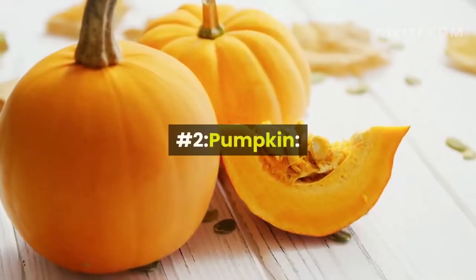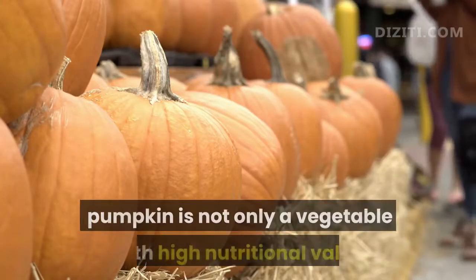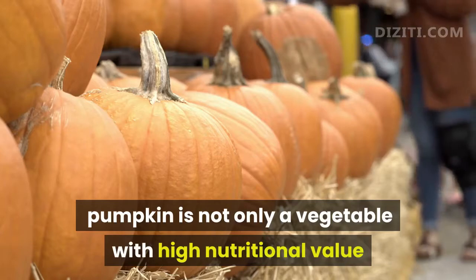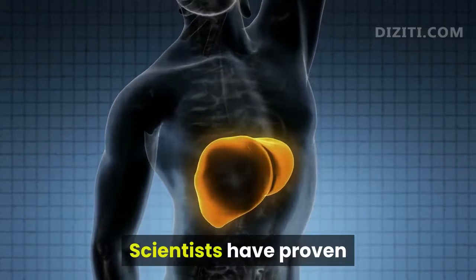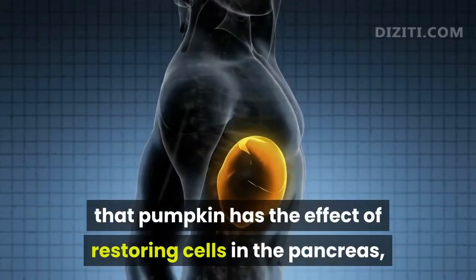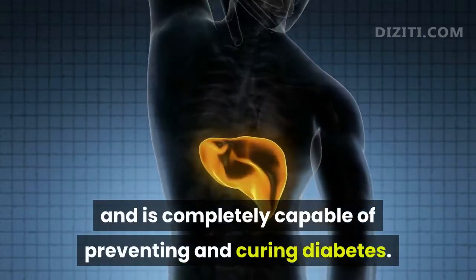Number 2, Pumpkin. According to recent research, pumpkin is not only a vegetable with high nutritional value but also a good remedy for diabetes. Scientists have proven that pumpkin has the effect of restoring cells in the pancreas, and is completely capable of preventing and curing diabetes.